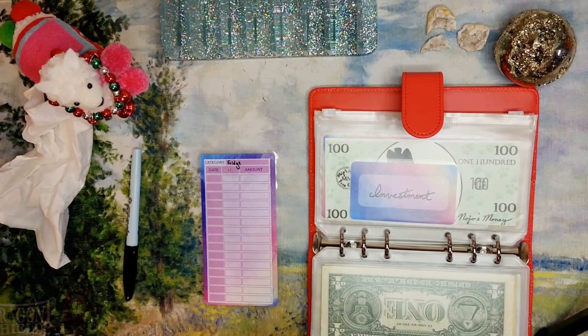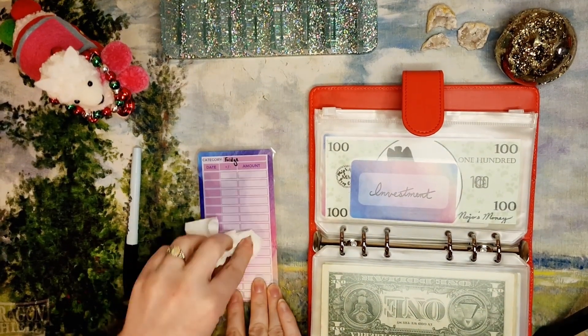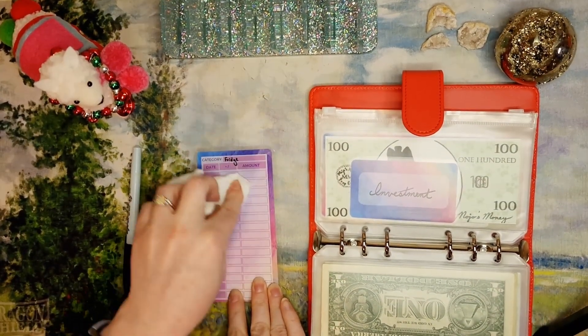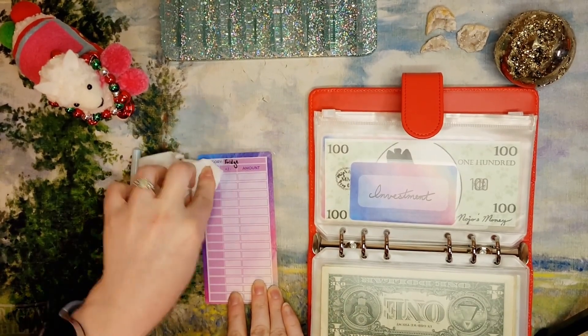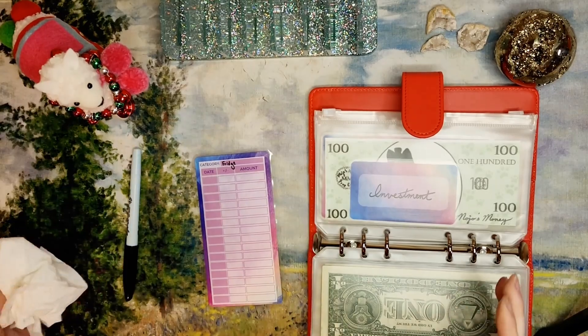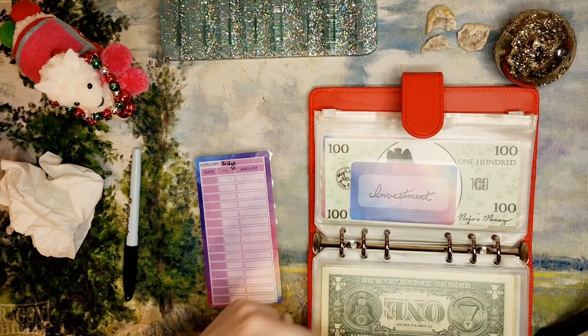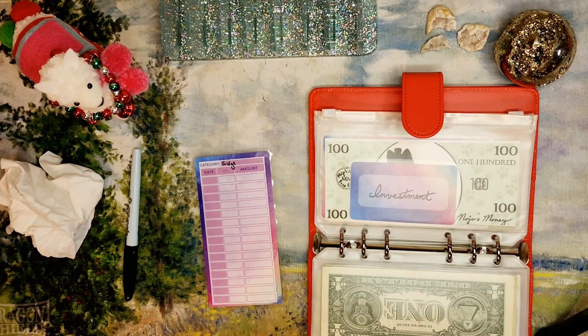I'd also like to make a video on what kind of goals I have going forward for 2023. I'm going to be revamping my binders and getting a second binder so I can have a high-priority and a low-priority set of these envelopes, in addition to my little pouch of game day envelopes.